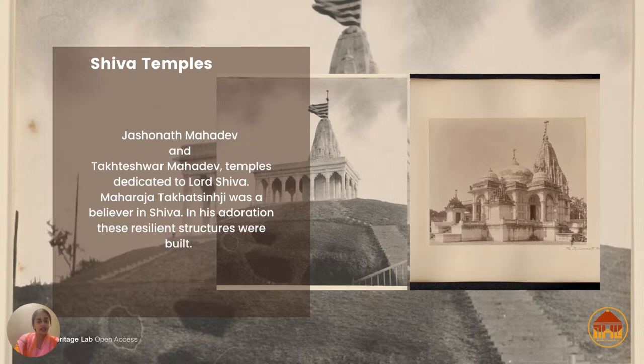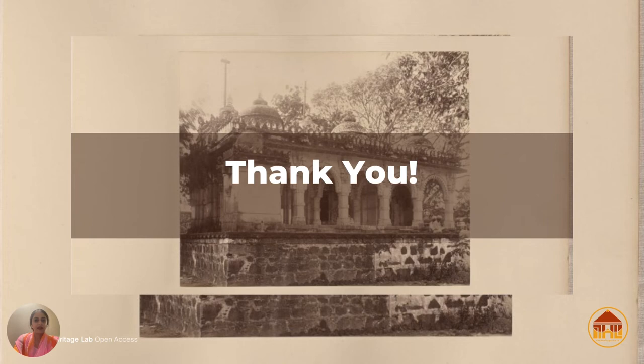Takteshwar Temple has 18 ornately carved pillars supporting it — we can see this in the photograph as well. It has a beautiful main hall featuring a three-eyed Lord Shiva idol and a lovely courtyard with stunning shikharas. Both temples feature exquisite marble and woodwork carvings — marble and stone being the two materials Bhavnagar's rulers, especially Takat Singh Ji, made the most of.